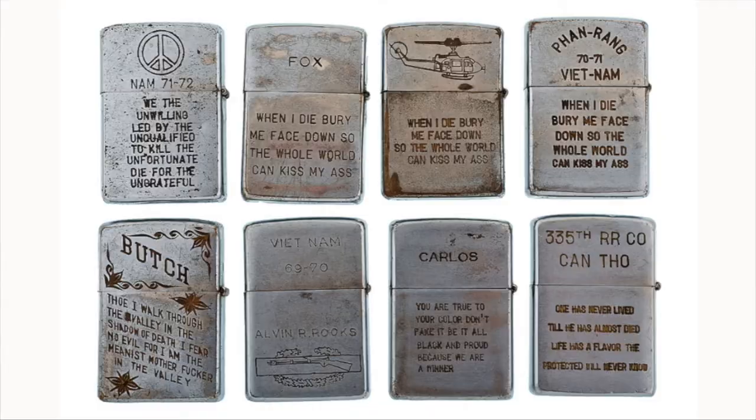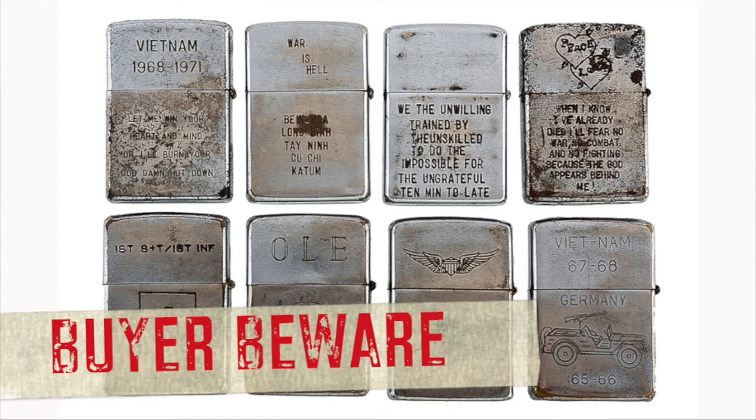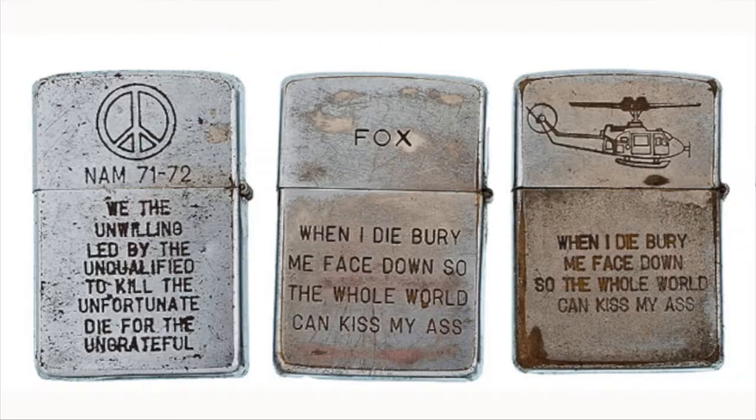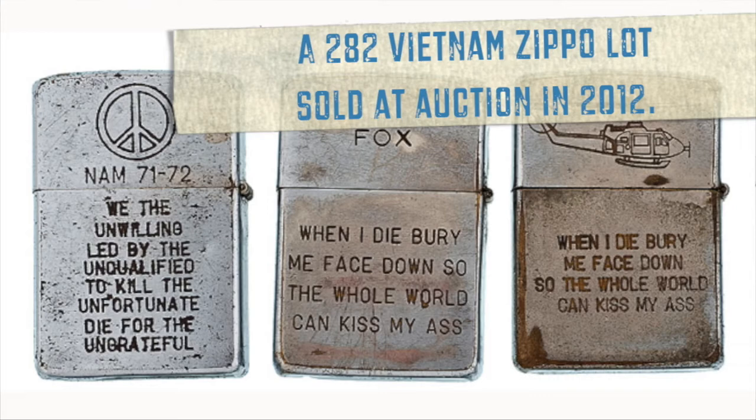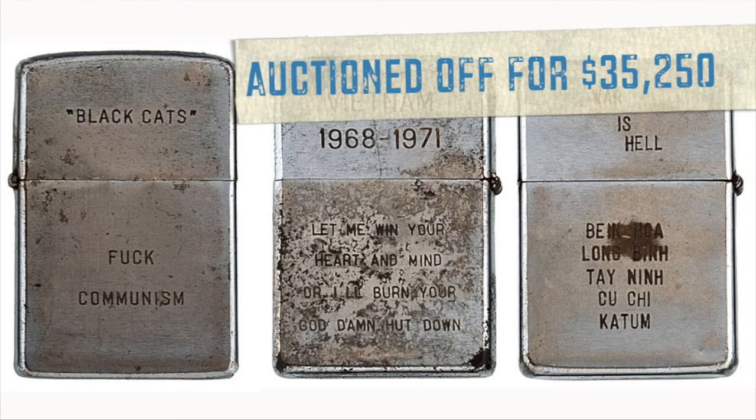Another area of collectible Zippos is anything that was carried during World War II or the Vietnam era. Some of the lighters have to be looked at very carefully because instead of having old hand engraving, the inside might be laser-etched — meaning somebody might take an old plain Zippo and engrave new markings into it to make it look as though it came from the 60s or was actually in Vietnam. So you have to be careful and make sure that the bottom of the case and the insert have the corresponding patent-pending marks and serial numbers.